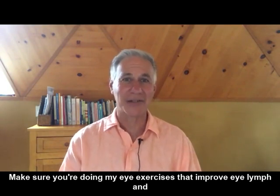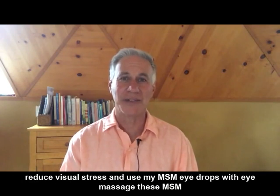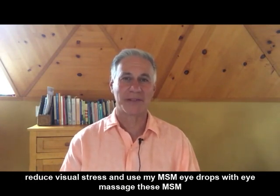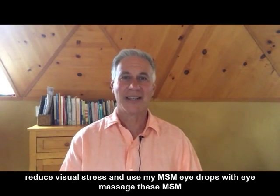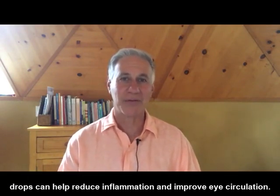Make sure you're doing my eye exercises that improve eye lymph and reduce visual stress. And use my MSM eye drops with eye massage — these MSM drops can help reduce inflammation and improve eye circulation.